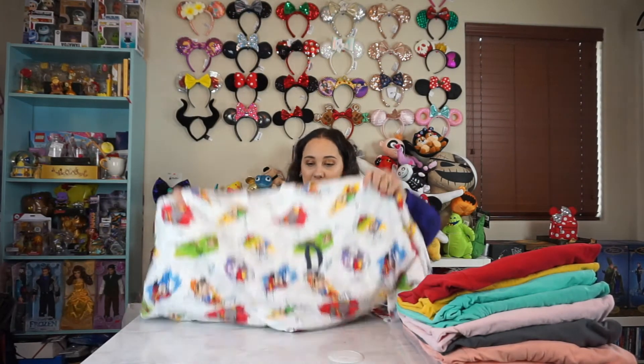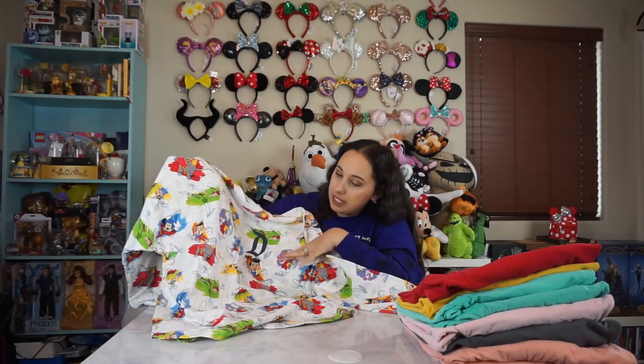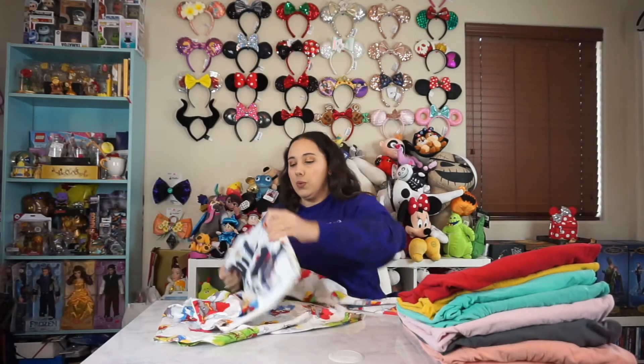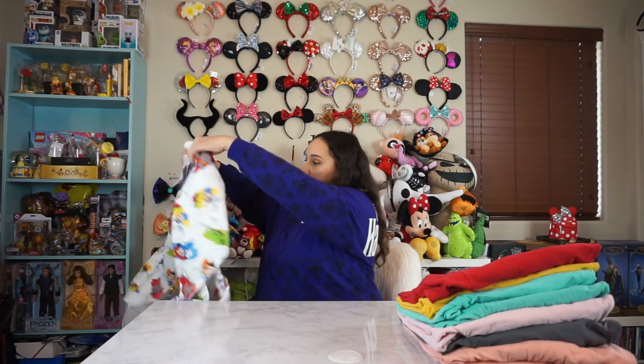Oh man, this other one has the tag on it still too. I need to stop buying spirit jerseys and wearing the ones I have. So this is part of the Ink and Paint collection. I have the Disneyland version of it. Super cool. I love all the details on this one, how it's like sketched out and then some of the characters are colored in. Really fun. I'm a huge Peter Pan fan so I had to get one that had like Peter Pan on it a lot. So this one does. And I should probably wear it.